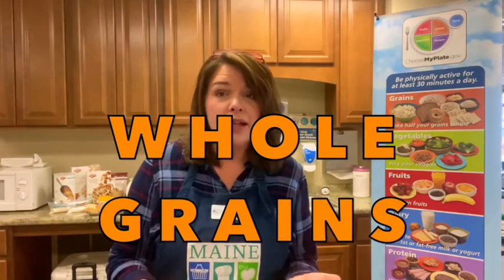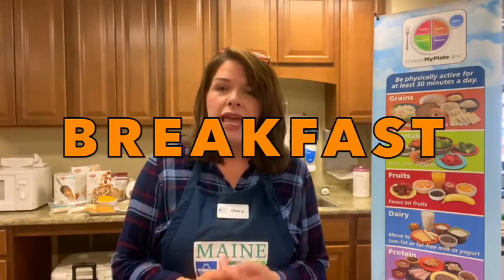So today we're going to talk a little bit about the grain group found on my plate. We are going to talk about making half your grains whole grains, and why that's really important. We're also going to talk a little bit about breakfast and how to incorporate some of those whole grains into those breakfast foods.